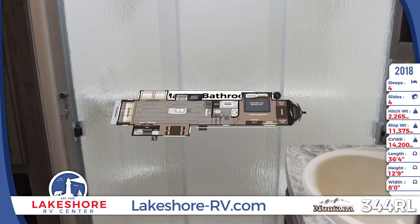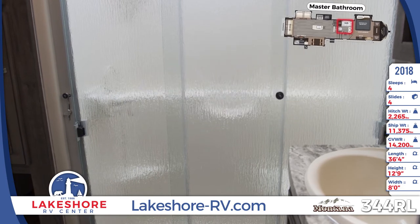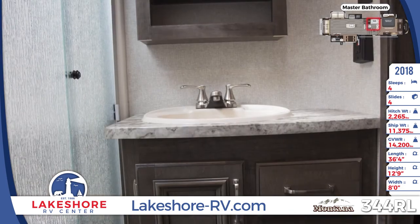The master bathroom has a shower with glass sliding door, vanity sink with mirrored medicine cabinet, and a linen closet.